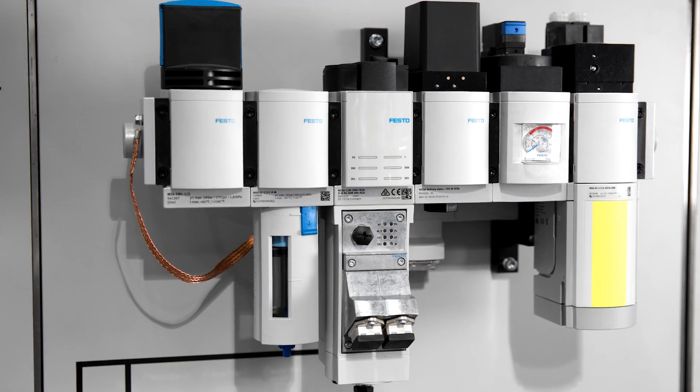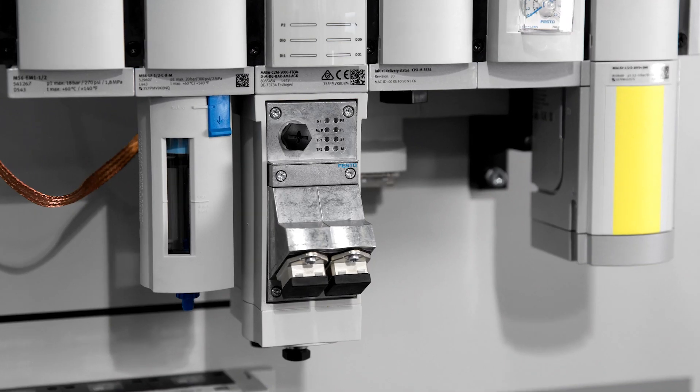Lisa, tell us more. With our new C2M, you can measure your system's flow, pressure and air consumption, while also reducing your costs.